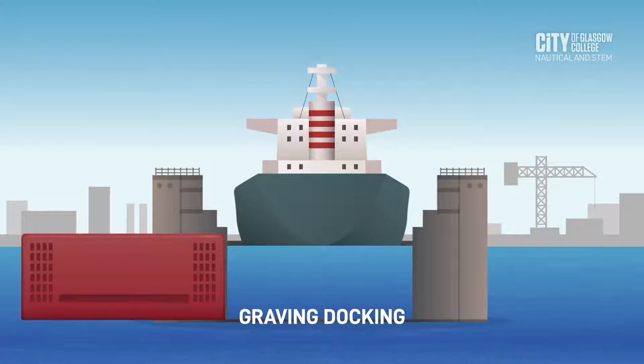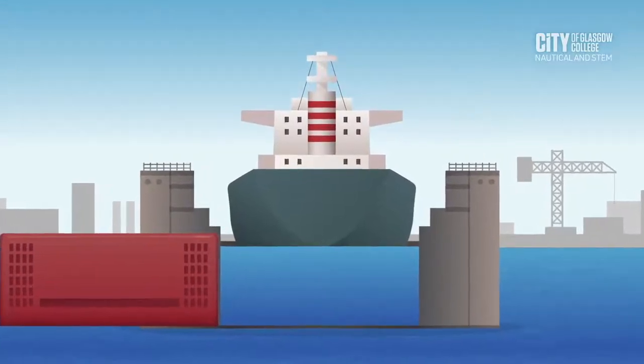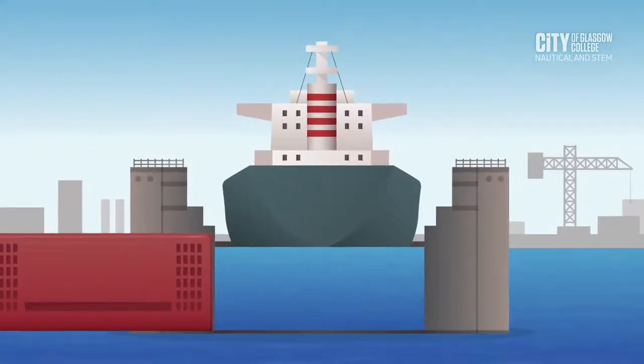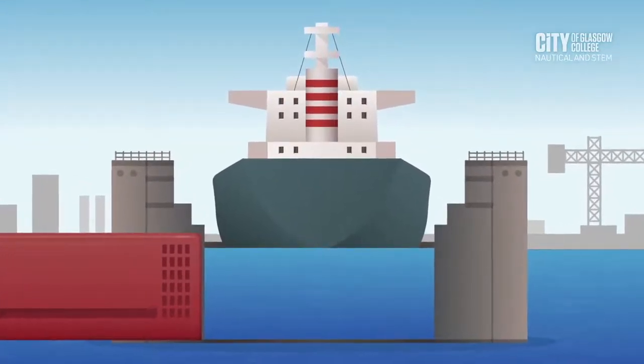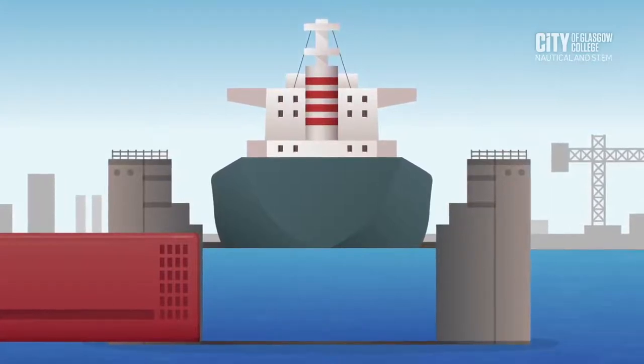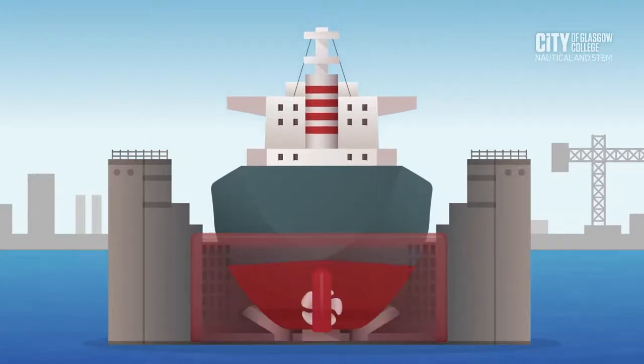Graving docking is a solid concrete slab basin with various walls and gates where blocks can be laid. The vessel is manoeuvred inside the dock and rested on these blocks. When the ship is in the required position, the gates are closed and the water removed.